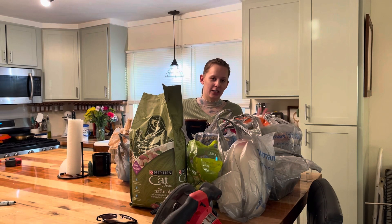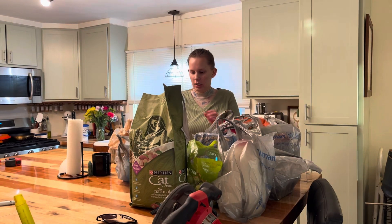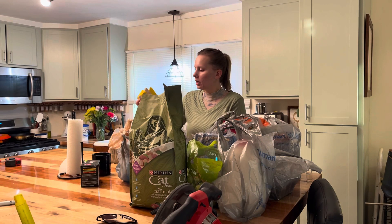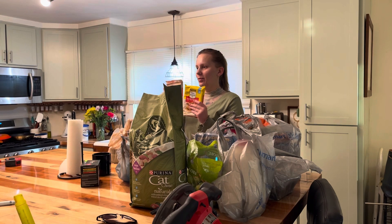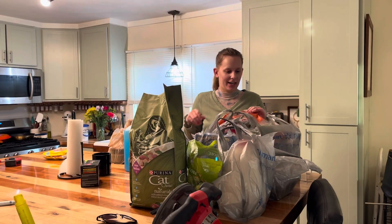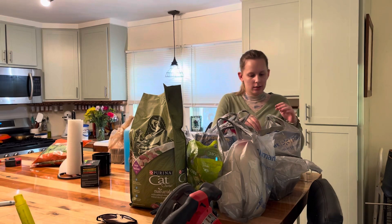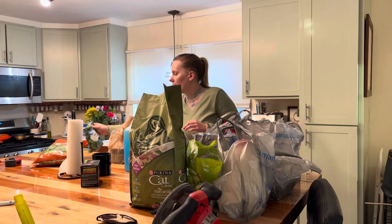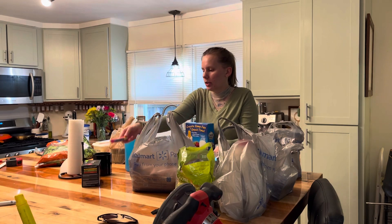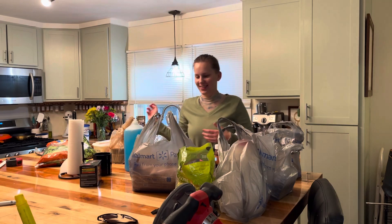Welcome to an afternoon in my life! I just got back from the grocery store. Look what I did — one for you to eat cookie dough and one for us to make cookies. I got spinach going so that way I can eat more. And I got you a treat to cheer you up.